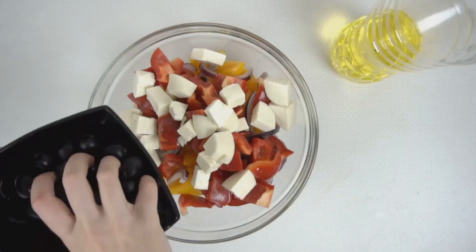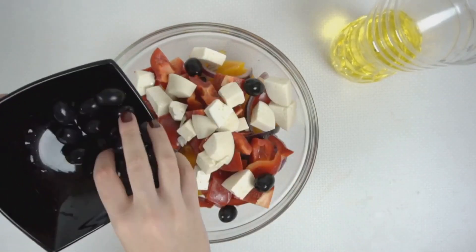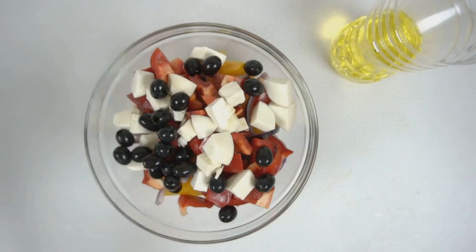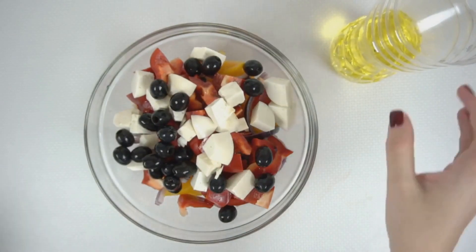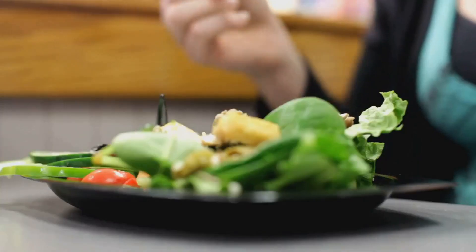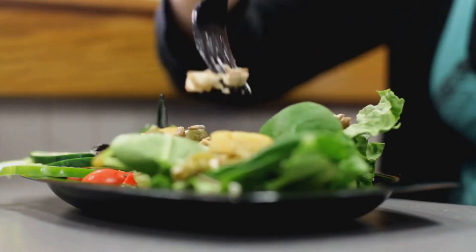And to top it all off, a healthy dressing. A simple mix of extra virgin olive oil and freshly squeezed lemon juice can do wonders. Or if you're feeling adventurous, try a yogurt-based dressing with herbs and spices. In no time, you've got a nutritious and satisfying lunch.